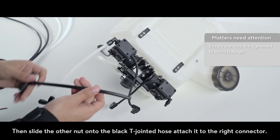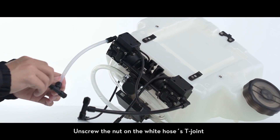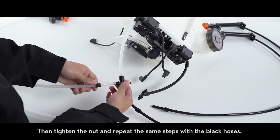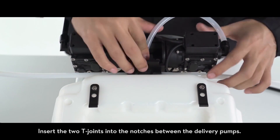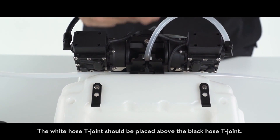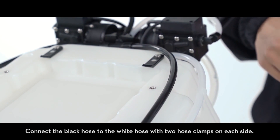Slide the other nut onto the black T-jointed hose and attach it to the right connector, then tighten both nuts. Unscrew the nut on the white hose's T-joint and connect the nozzled white hose to the T-joint, then tighten the nut and repeat the same steps with the black hoses. Insert the two T-joints into the notches between the delivery pumps — the white hose T-joint should be placed above the black hose T-joint.